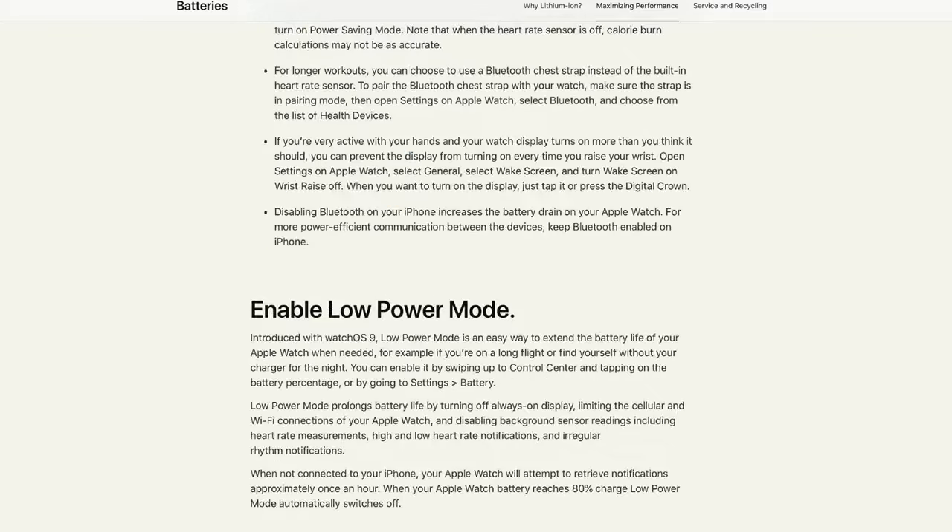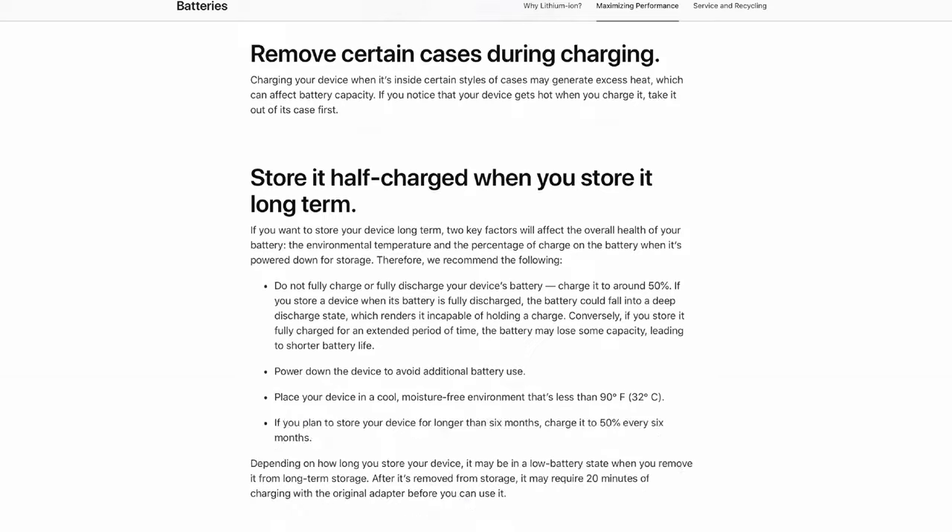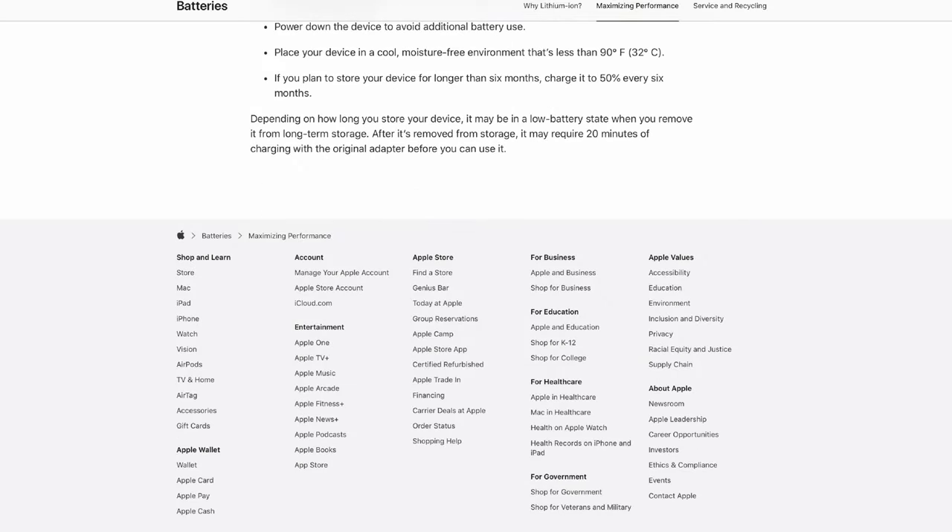For me, I have background app refresh turned off, I have location turned to while I'm using said app, I have my auto brightness on, and I do my best to be in Wi-Fi as much as I can — all of this kind of saves battery. Some people just use their phone raw with no battery saving tips. If you want a video on that, let me know in the comments; there are so many also on YouTube.